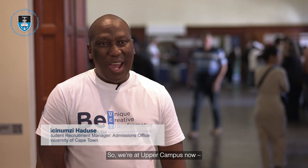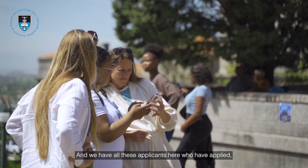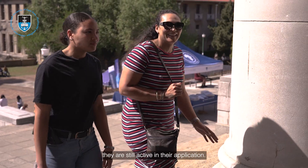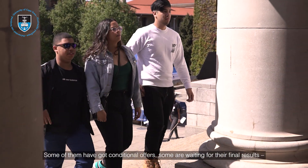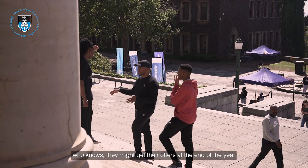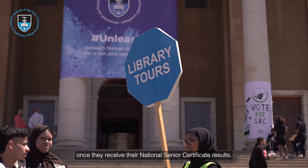We're in Upper Campus now, one of the three satellite venues for this big event for the University of Cape Town. We have all these applicants here who have applied and are still active in their application. Some of them have got conditional offers, some are waiting for their final results. They might get their offers at the end of the year once they receive their National Senior Certificate results.